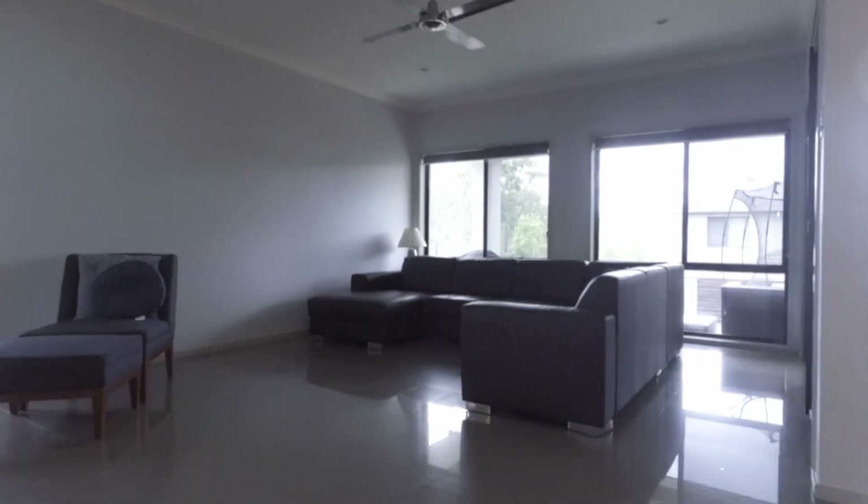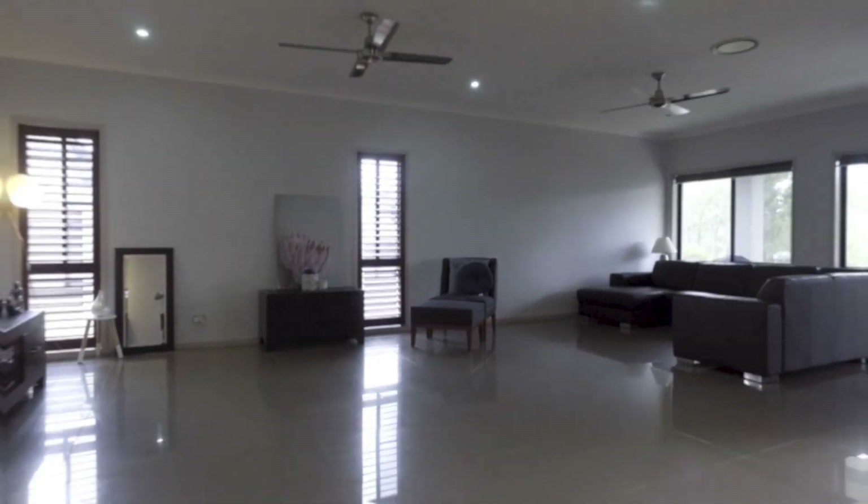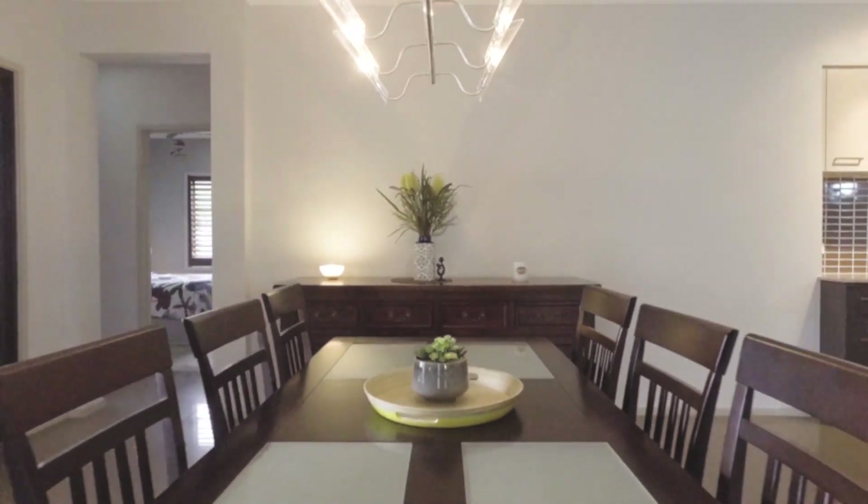Once inside, the quality speaks for itself with high ceilings, ducted AC, and premium lighting.